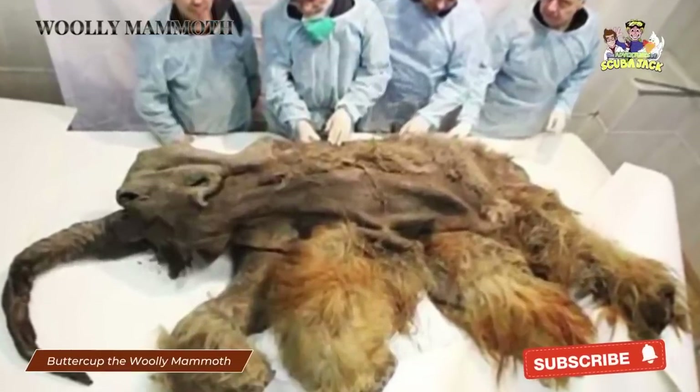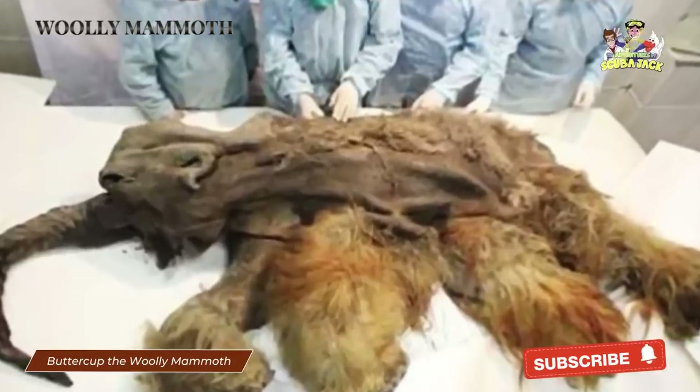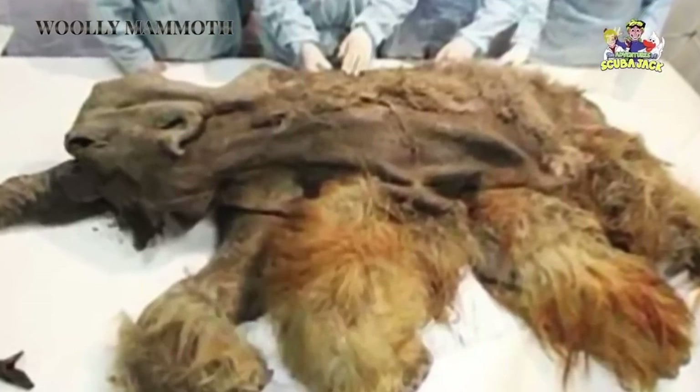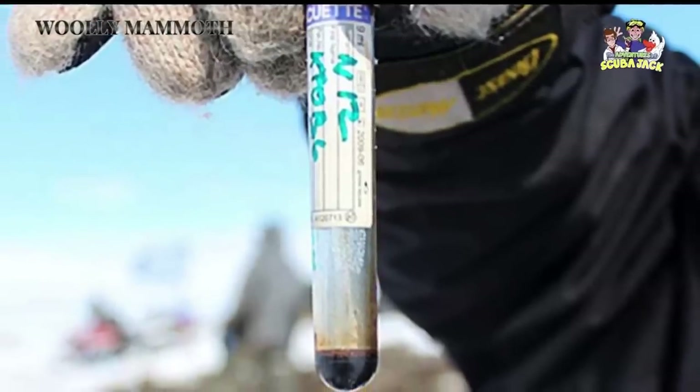Along with its trunk, the research team found three legs, a majority of Buttercup's body, and part of her head. Even though Buttercup lived thousands of years ago, her body parts were still well preserved due to the cold in Siberia. Those same researchers have been hard at work to learn more about Buttercup.